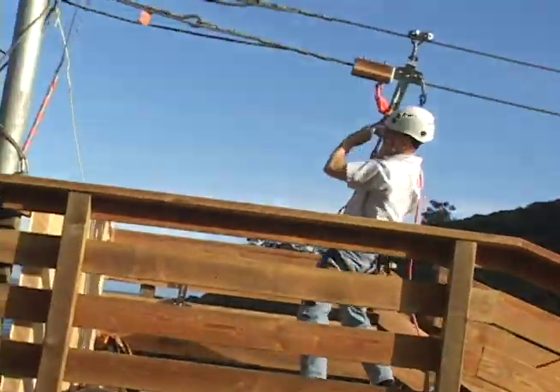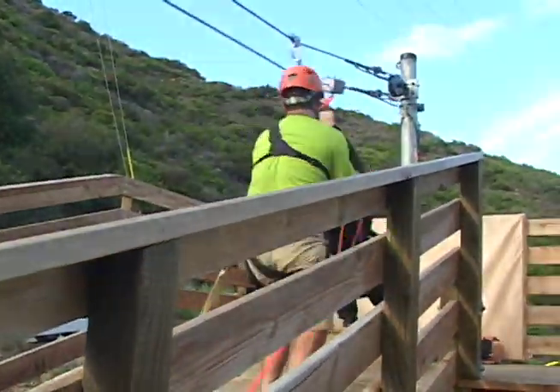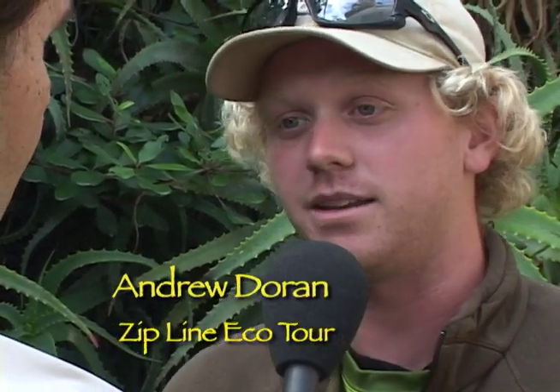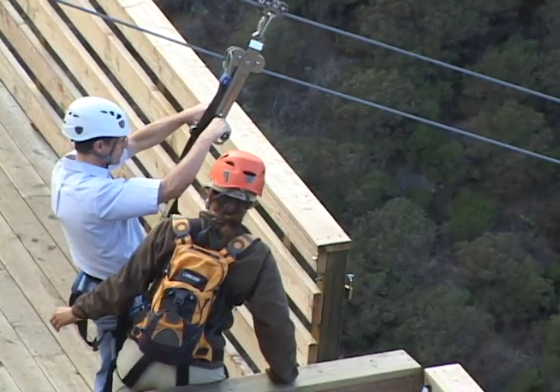This is the Zipline on Catalina Island — we just opened up in April. We are going to be zipping 3,671 feet altogether, and it is a two-hour experience. It is an Eco Tour as well, so we're going to be talking about the ecology — the plant life, the animal life — and some history about Catalina Island. It is a very exhilarating experience; you're going to be going about 40 miles an hour at some points.